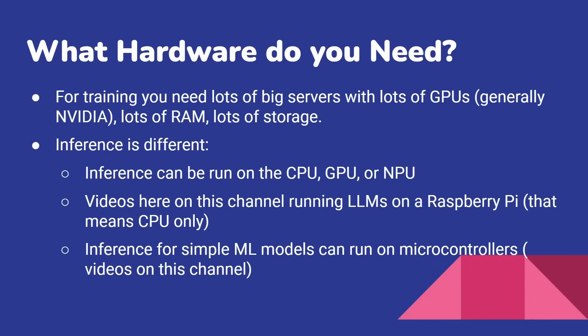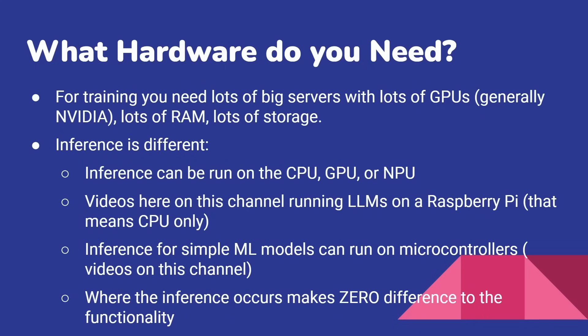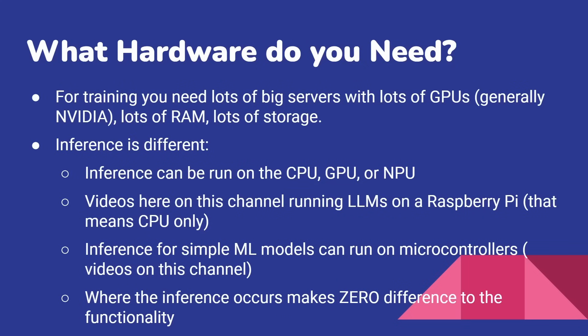I've got videos about that here on this channel. You can do simple machine learning even on microcontrollers. Where the inference occurs makes zero difference to its functionality — I really want to emphasize this. The process you go through is exactly the same. The results that come out are exactly the same. So it doesn't matter whether you run it on the CPU, the GPU, or the NPU — the result will be exactly the same. There's no functional difference in where you run these models, where you do the inference.